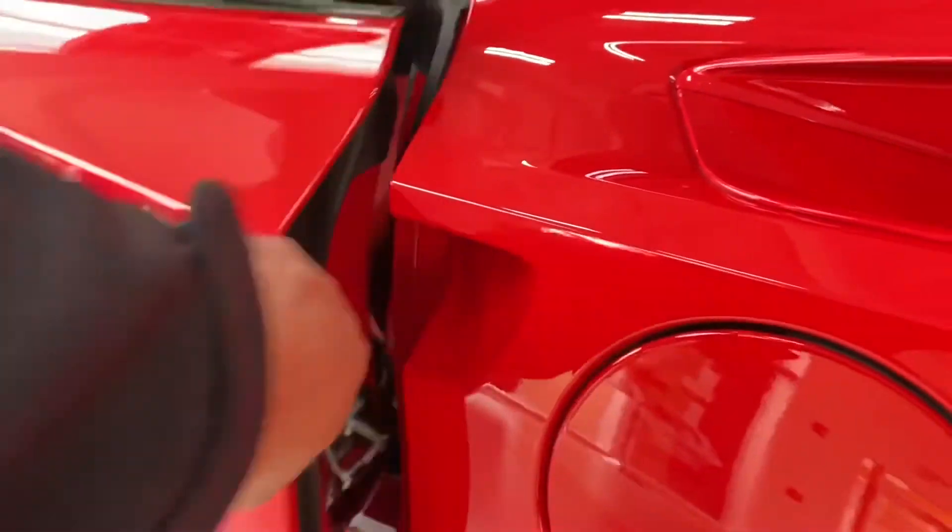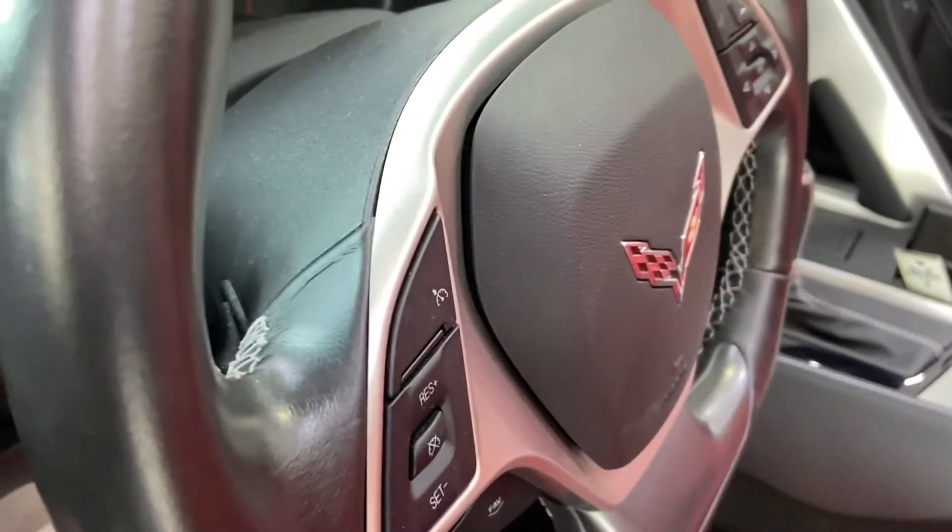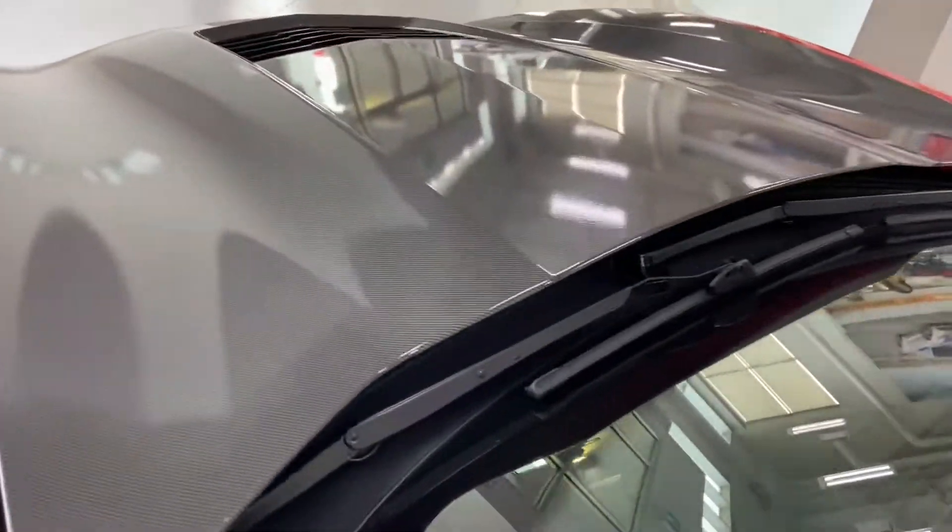The door handle opens up with just a little push button in there. Quickly pop the hood open so we can see that nice big 6.2 liter V8.